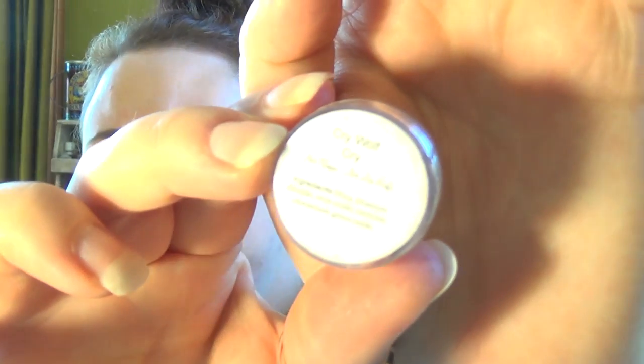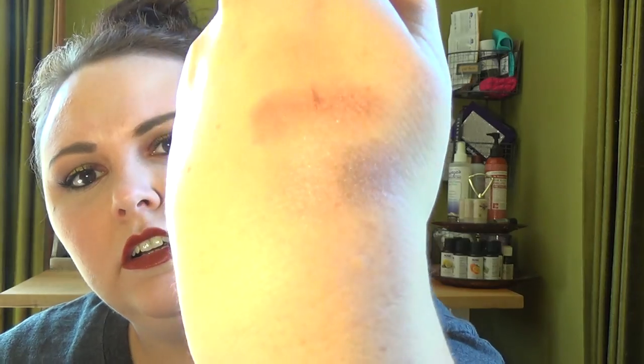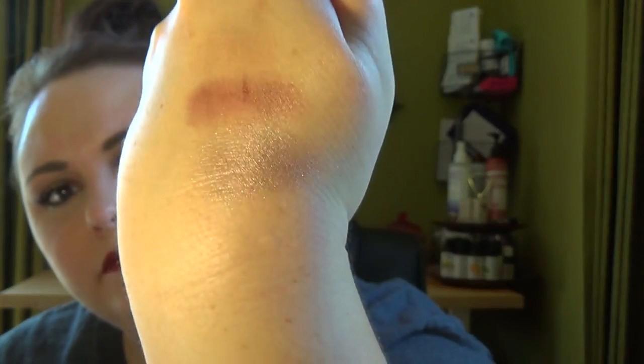The next color I got is called Cry Wolf Cry. So sad — sad wolf. This one is like a taupey sort of brownish gray. This one is again a little bit on the sheer side. This would be a great brow color. I like it — it's got a little bit of a purple tinge to it, so I dig that.